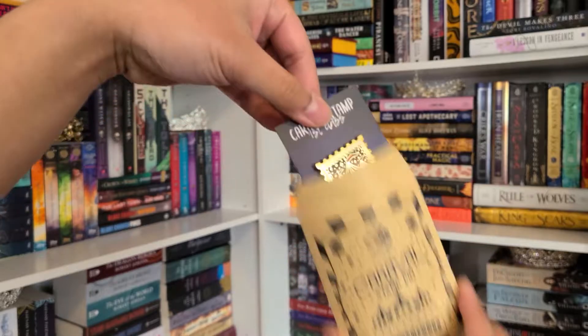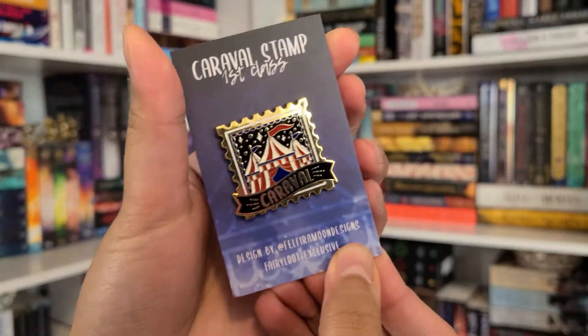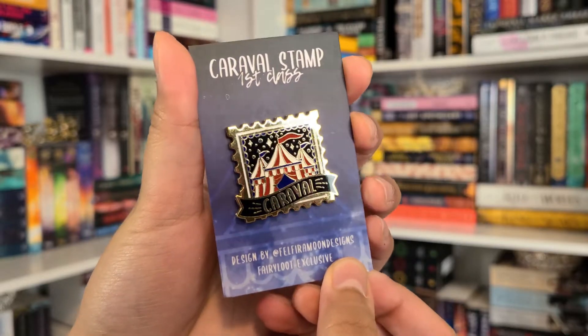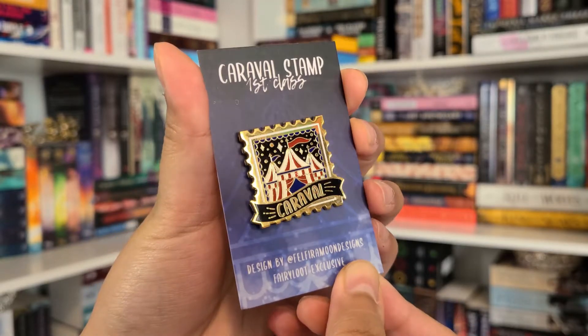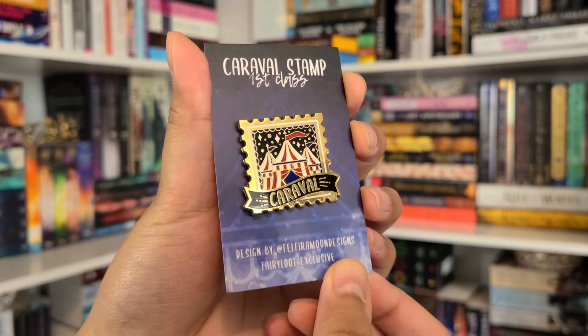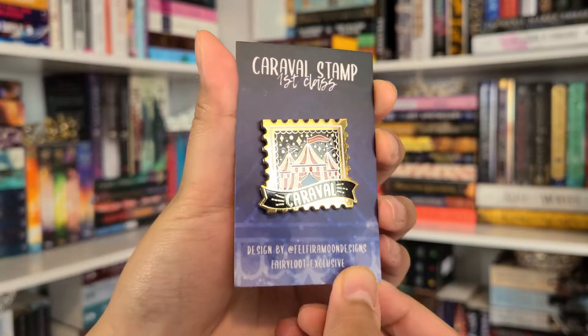Next item: 'Some amazing love stories unraveled in the story of Caraval by Stephanie Garber, so we had to include an item based on the fandom. We hope you love this pen designed by the lovely Felfira Moon Designs.' I have not read Caraval but I recently just got it. It's a Caraval stamp — first class — in the shape of an actual stamp. That's so cute!